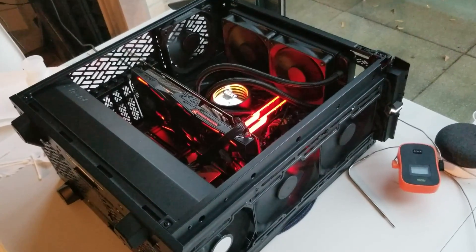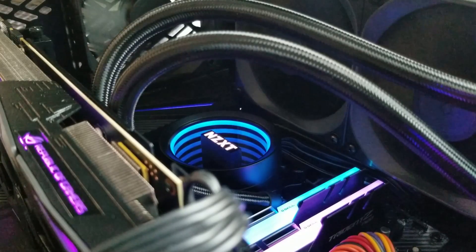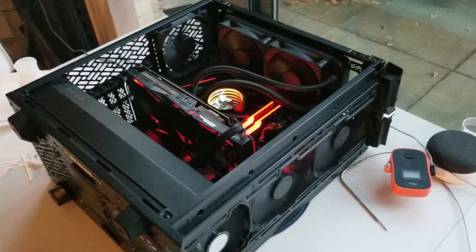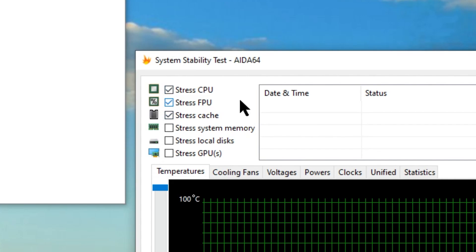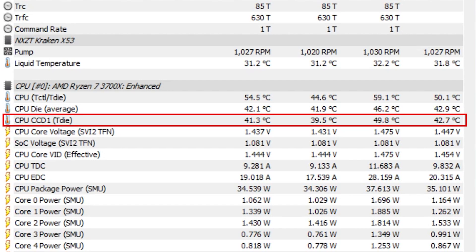I tested this in a room kept at 21 degrees Celsius. I used my own rig — an AMD 3700X on an Aorus X570 motherboard. The cooler I used is my Kraken X53, with a 240mm rad and two 120mm stock fans set to 100%. I took off the front, top, and side panels for maximum airflow, and I ran Aida64 stability test for 20 minutes with the CPU, FPU, and cache boxes ticked. I repeated the test three times, making sure the AIO liquid was at the same temperature before each test. After testing, I took the average of the averages from HW Info's CPU CCD1 T-Die reading.